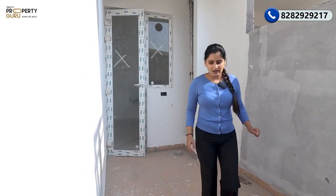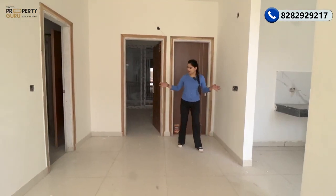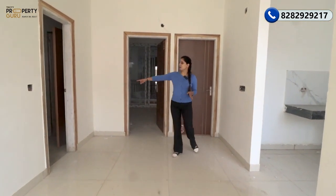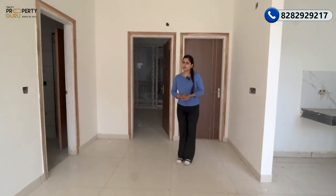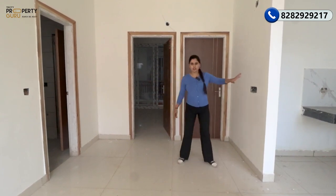After the drawing area and balcony, here comes our dining section, which is also very spacious. You can easily adjust a 4 to 5-seater dining table here. The washroom nearby can be used as a common washroom, and it will also be connected with the bedroom, so it can serve both purposes.